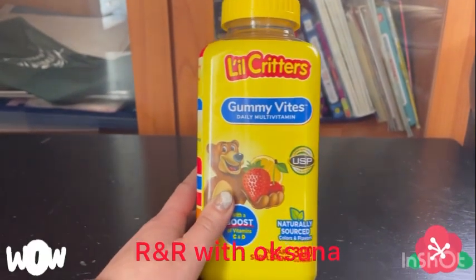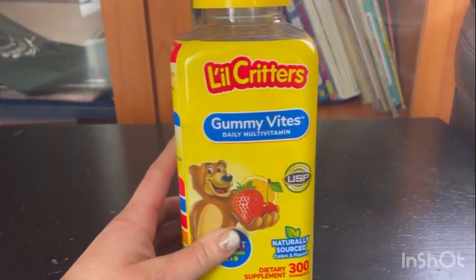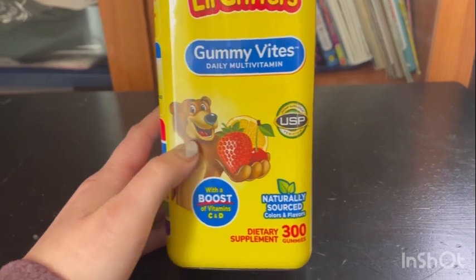Hey guys, welcome back to my channel. Today I'm doing a review on Little Critters Gummy Vites Daily Multivitamins.